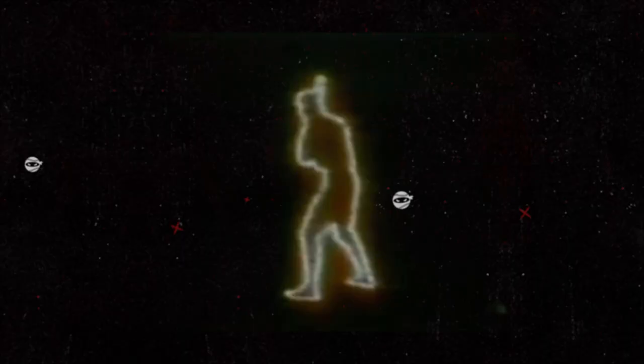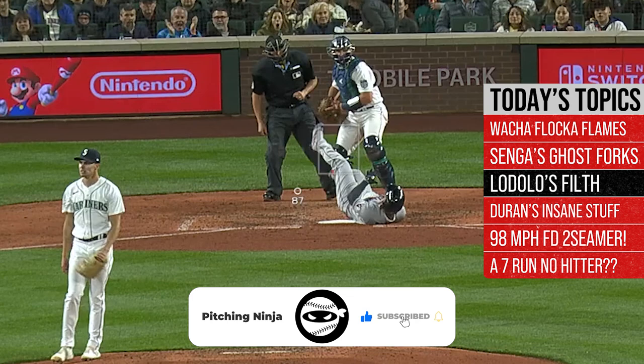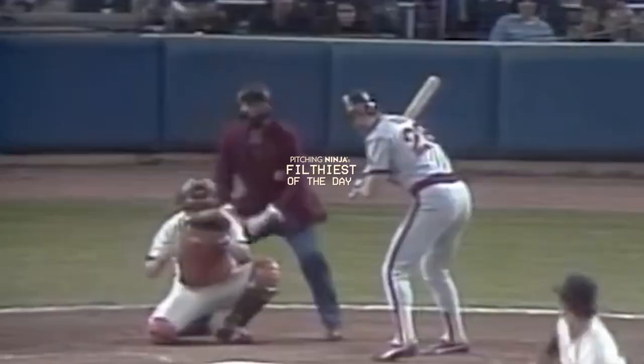What is up everybody? Welcome back to another Pitching Ninja's Filthiest Pitches of the Day. Remember, before we get to those pitches, hit that subscribe button. Make sure you never miss an episode of the biggest and best daily baseball show on YouTube. And now, without further ado, here are my filthiest pitches of the day.